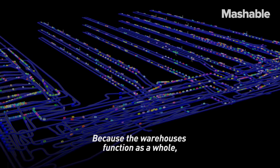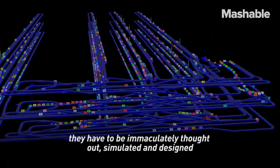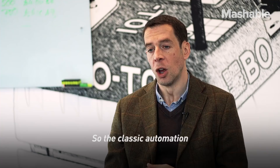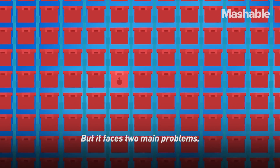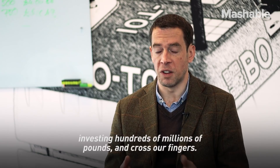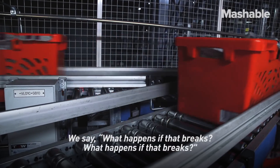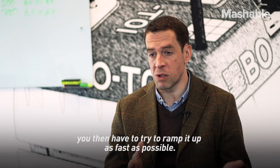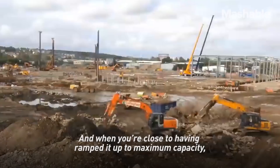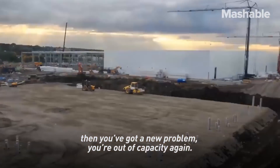Because the warehouses function as a whole, like a human body, they have to be immaculately thought out, simulated and designed before they're built. Classic automation is very productive, but it faces two main problems. The first one is scale. We don't just invest hundreds of millions of pounds and cross our fingers — we look into the future and ask what happens if that breaks. Once you've built the site, you have to ramp it up as fast as possible. And when you're close to maximum capacity, you've got a new problem: you're out of capacity again and need to build another warehouse.